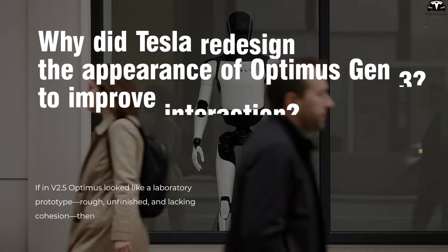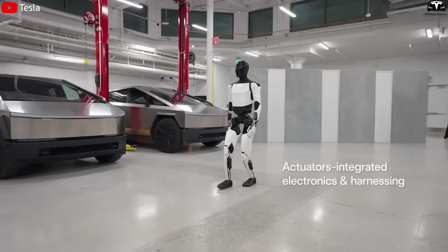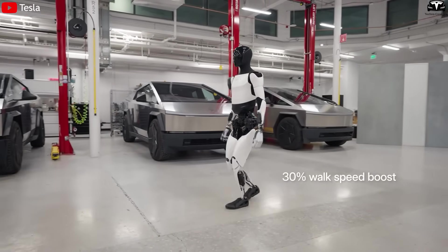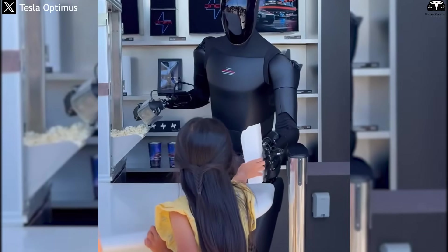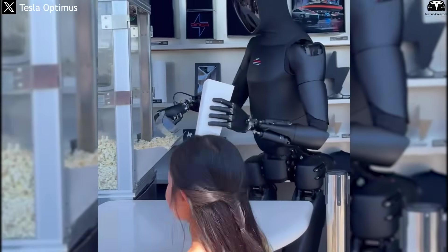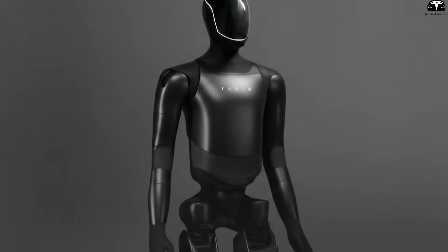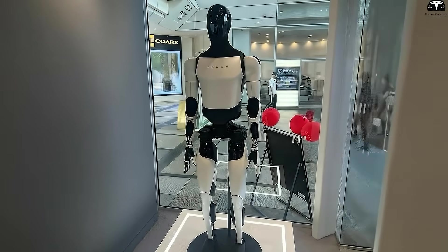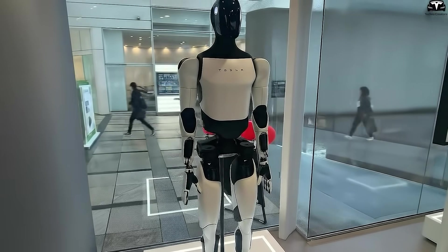Why did Tesla redesign the appearance of Optimus V3? If in V2.5 Optimus looked like a laboratory prototype — rough, unfinished, and lacking cohesion — then with V3, Tesla has truly elevated its appearance, transforming the robot into a product that feels commercial-ready. It's no longer just for demonstrations but refined enough to exist naturally in everyday life, delivering a far stronger sense of being human-like compared to the previous generation.